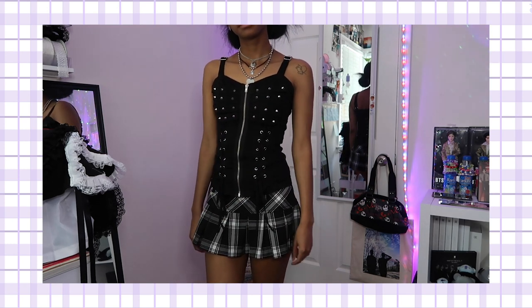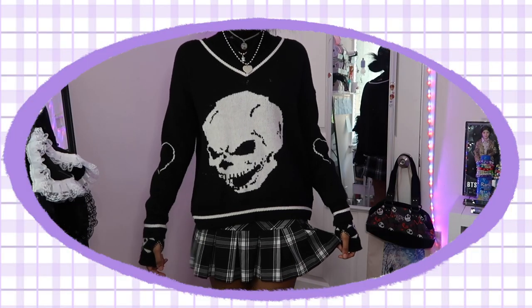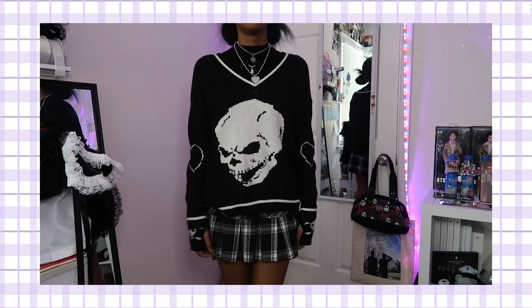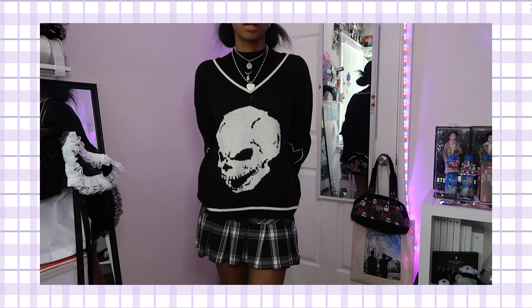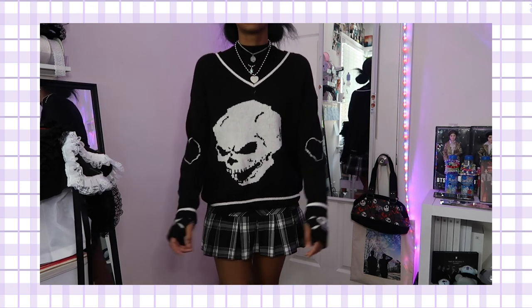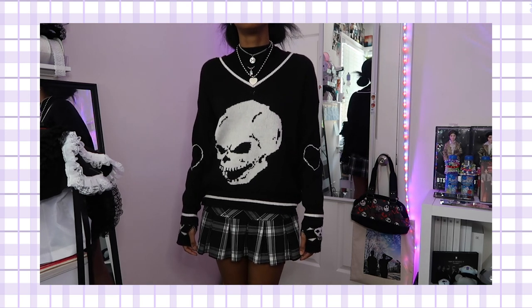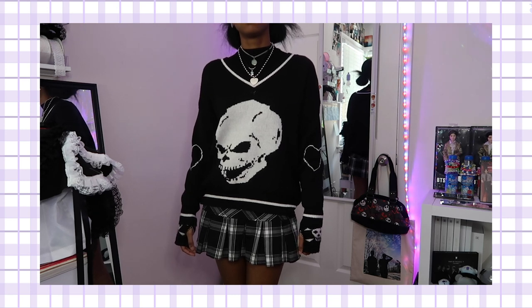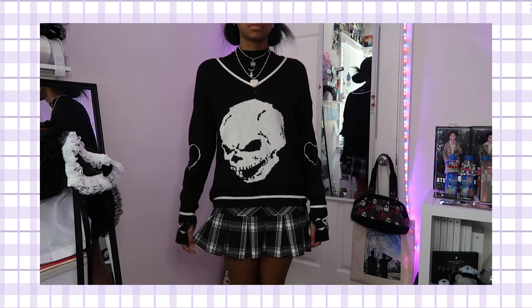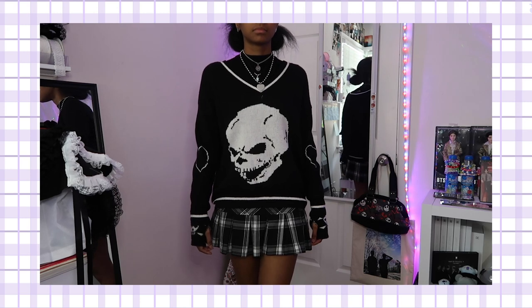This is another outfit that focuses on layers, and although it's a winter outfit, it's still one of my favorites. You can do a mock neck or a turtleneck, and then a sweater on top, and we also have arm warmers. Like I said, layering is what this outfit is all about — both drastic changes and little changes can make a real difference in the outfit.